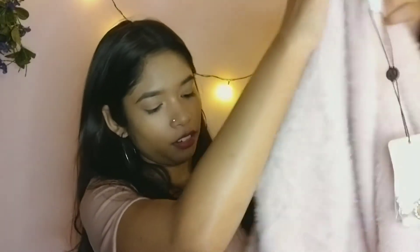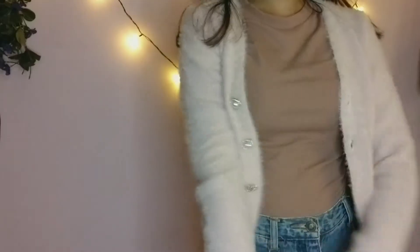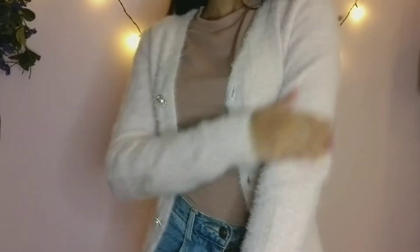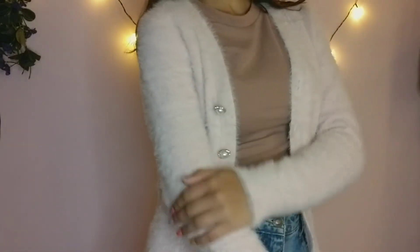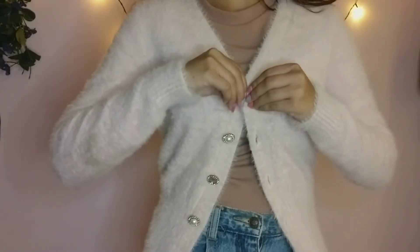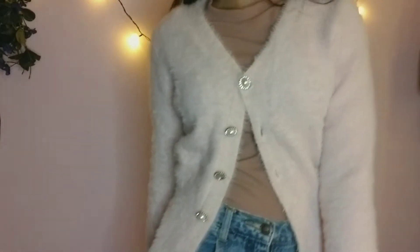The next clothing item has to be my favorite — it's like a sweater kind of thing but it's so soft. This is from the brand Cover Story and it was for 2790 rupees, and I got it at 50% off again. This one is so nice — it's in size small and you guys can see the fit is perfect. I love this so much!